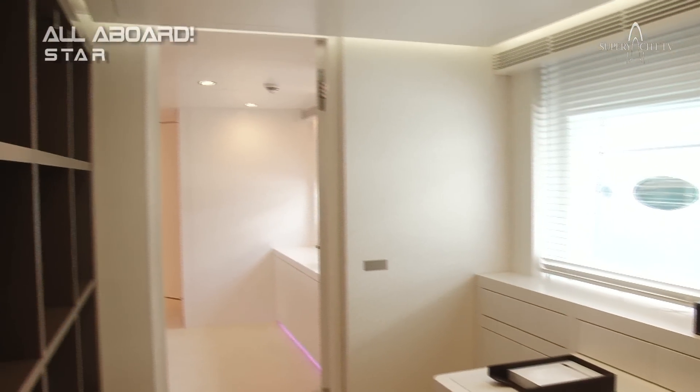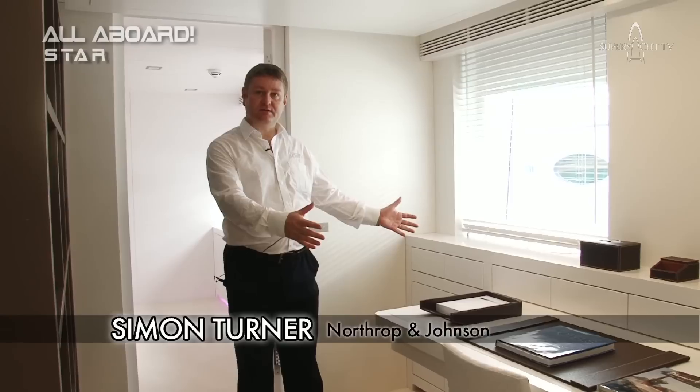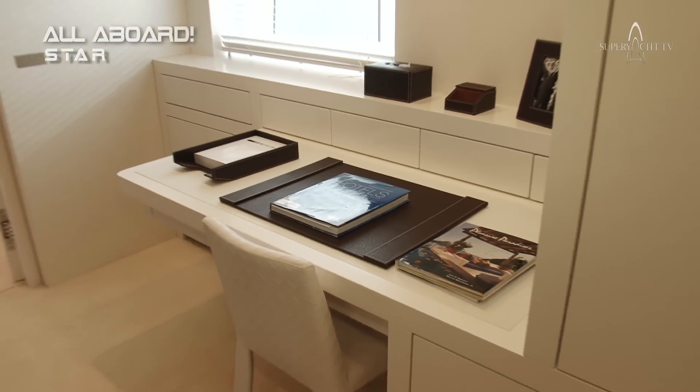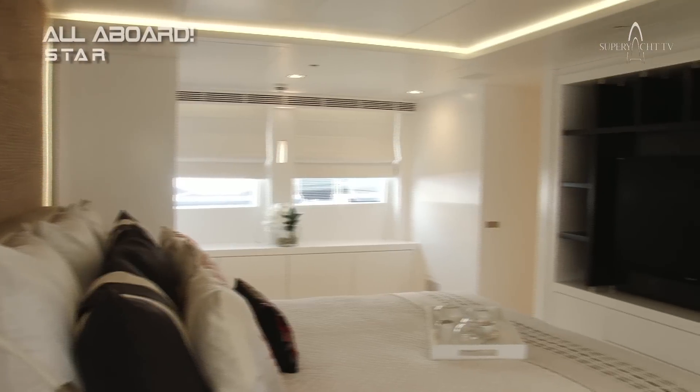Now we're entering the owner's suite — it's a very large private area. We've got a desk area and a mini office, which is separate to the main bedroom. An absolutely beautiful master stateroom: very large bed, incredible light colours, soft lighting.